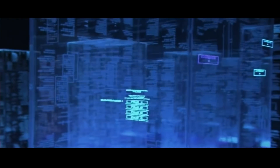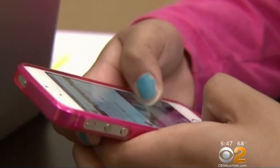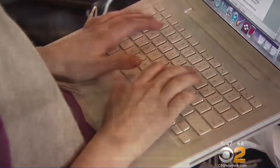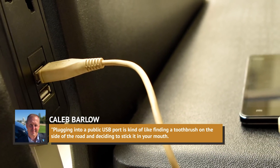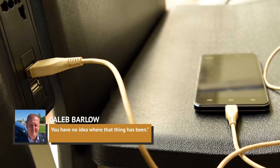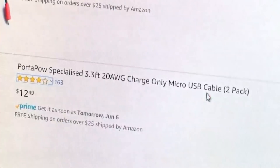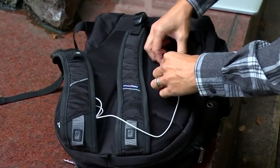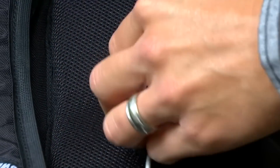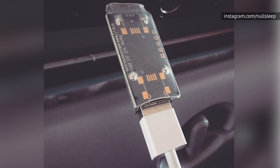HowToGeek calls juice-jacking a largely theoretical threat, with a very low probability of occurring at an airport kiosk you might use. But the vice president of X-Force Threat Intelligence at IBM Security, Caleb Barlow, has warned that "plugging into a public USB port is kind of like finding a toothbrush on the side of the road and deciding to stick it in your mouth. You have no idea where that thing has been." To protect your phone from being broken into by malicious airside parties, Barlow recommends investing in a device called a juice-jack defender, which is a protective dongle you put in front of your charging cord. Similarly, Harvard University's Bruce Schneier suggests using the so-called USB condom when charging your phone at airport kiosks.